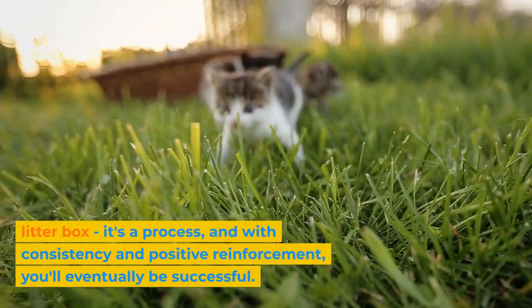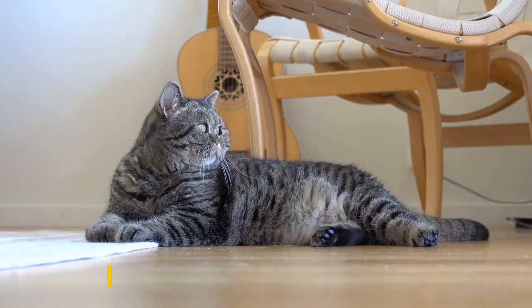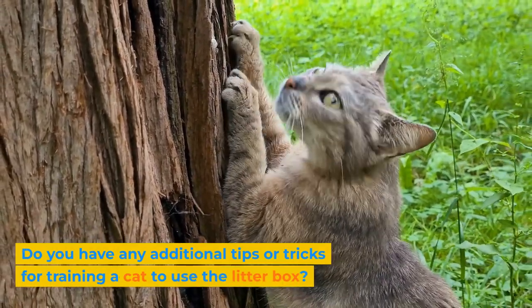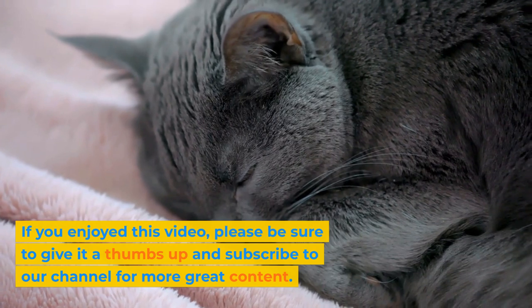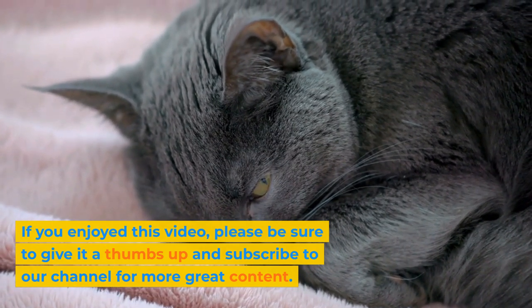Don't get discouraged if it takes some time for your cat to learn to use the litter box. It's a process, and with consistency and positive reinforcement, you'll eventually be successful. Good luck! Do you have any additional tips or tricks for training a cat to use the litter box? Share them in the comments below. Thank you for watching. If you enjoyed this video, please be sure to give it a thumbs up and subscribe to our channel for more great content.